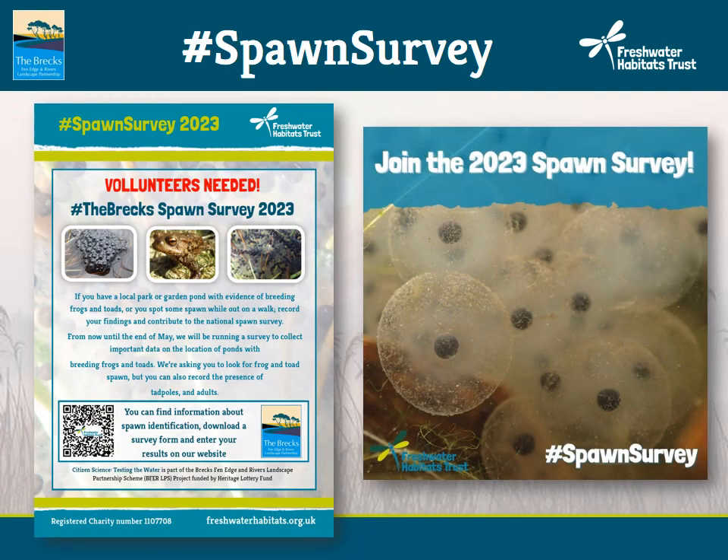The Freshwater Habitats Trust runs a national spawn survey campaign every spring, collecting records of frogs and toads across the UK. We'd like to build on the results of the eDNA surveys to collect additional data in the Brecks area. You can submit data from anywhere in the UK — it all builds to the bigger picture — but we'd like to encourage the good people of the Brecks to especially keep an eye out for signs of frogs and toads in the BFER scheme area.